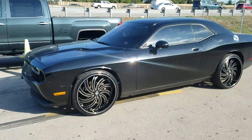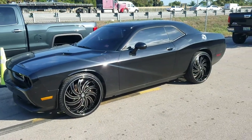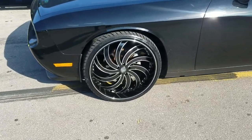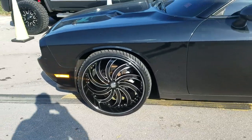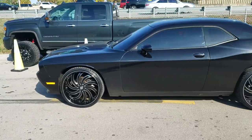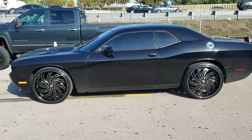Does an awesome job of bringing this Charger to life. These wheels do come in left and right — they don't come staggered, but they do come in left and right, so you have the direction of the blade turning the right way so it chops really nicely, especially if you do the chrome.